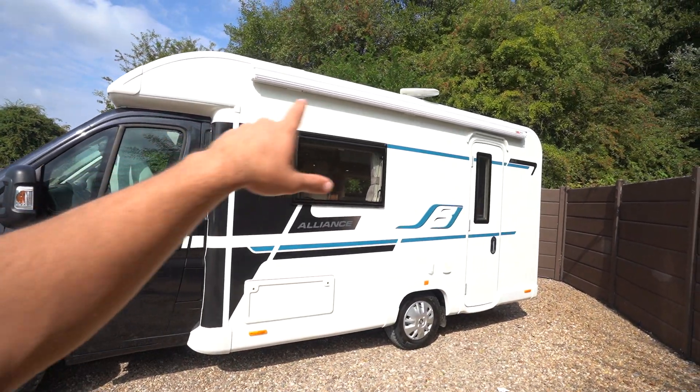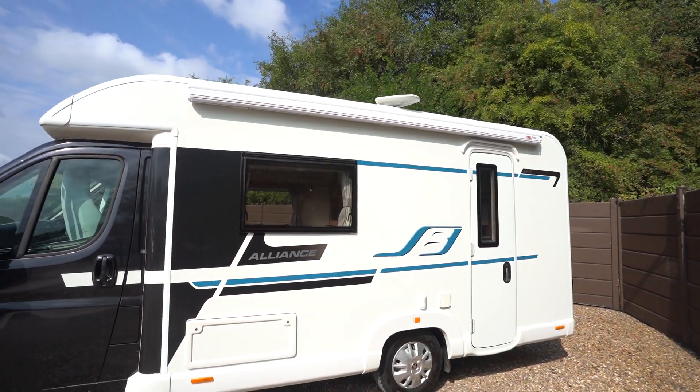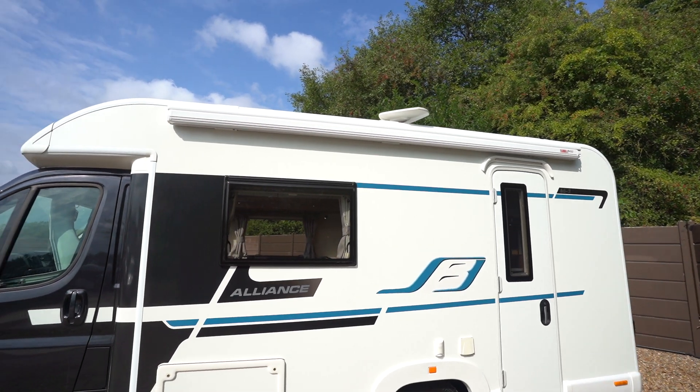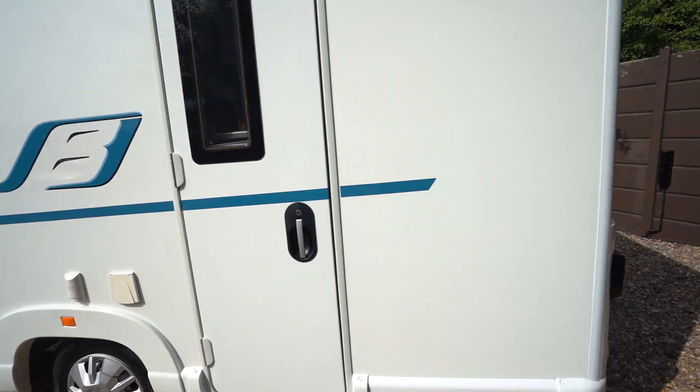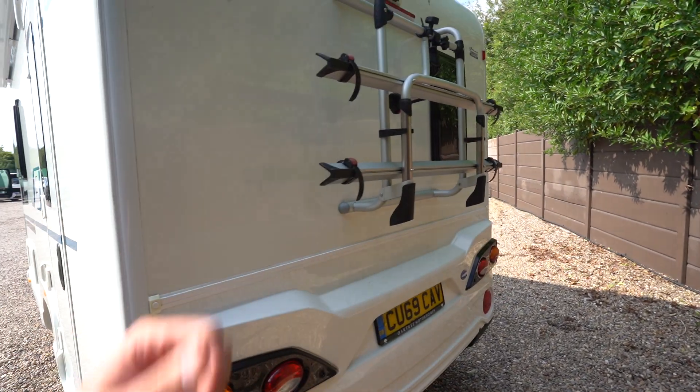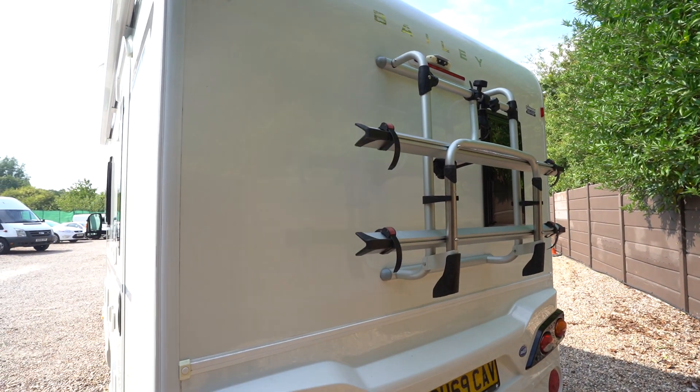Here on the habitation side we've got a wind-out awning. You can see there's a digital TV aerial on the roof. As we move around to the rear, you've got a cycle rack and a reverse camera up top.